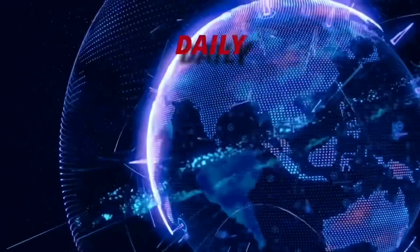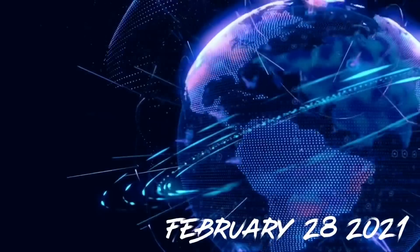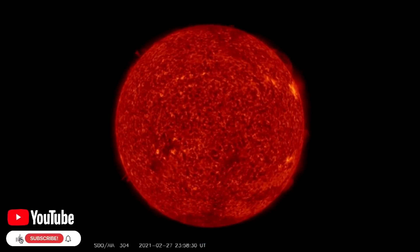Hello friends and family from around the world, this is Mike with Morning Dew Daily Events Worldwide. We are on February 28th, 2021 — welcome to another surviving day on the planet and welcome to the Daily Dew, where we look at all info: space weather, earthquakes, volcanoes, and so much more.